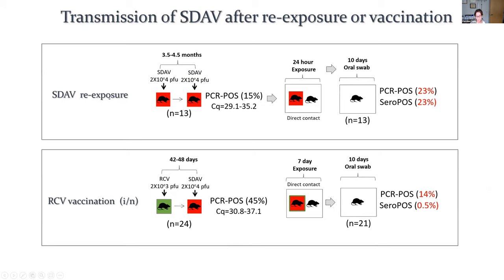On natural exposure, animals that got one dose of SDAV intranasally, waited three and a half to four and a half months, got a second dose, and were then co-housed with naive animals — almost a quarter of those naive animals shed the virus and seroconverted. With vaccination, we vaccinated animals and waited a shorter amount of time, which is analogous to what's happening now. We exposed those vaccinated animals to naive animals for seven days, and we see only 14% of infections. The seropositivity is much lower, meaning they're shedding very low amounts of virus that can transmit to naive animals, but at a very low rate.